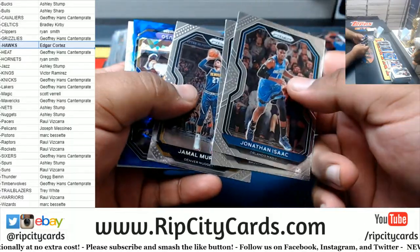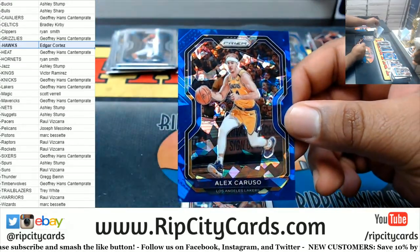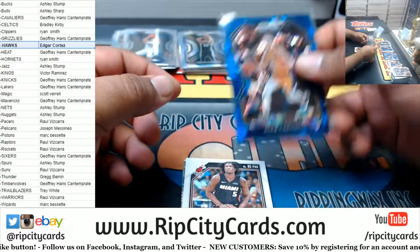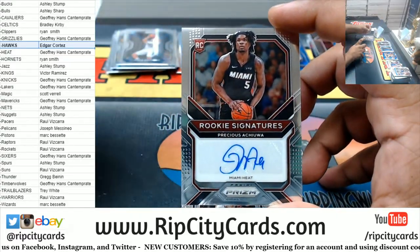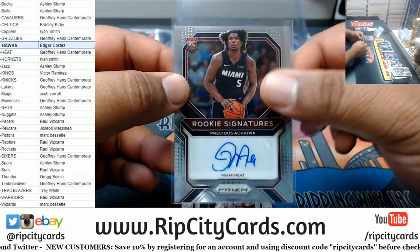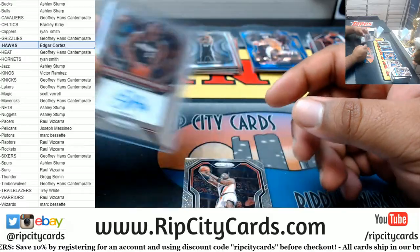We got a blue Alex Caruso for the Lakers, /125. And my boy Precious Achua with the rookie signature for the Heat — nice one, Hans. Very nice.